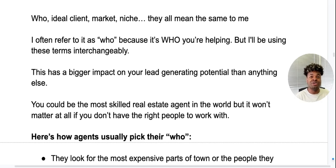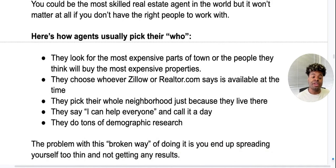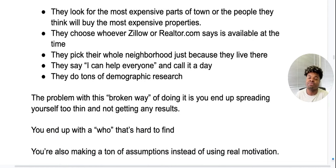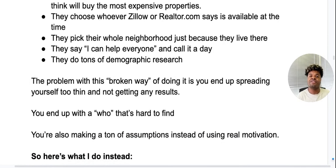Here's how most agents usually pick their who. They open up MLS and look for the most expensive parts of town. Or they choose whatever Zillow or Realtor.com says leads are available. Or they pick their whole neighborhood because that's where they live and say they need to be the neighborhood expert. Or they say they can help everyone. Or they sit there doing tons of demographic research and end up not getting any. The problem with this broken approach is you end up spreading yourself too thin, not getting any results, with a who that's hard to find, and making tons of assumptions instead of using real motivation.